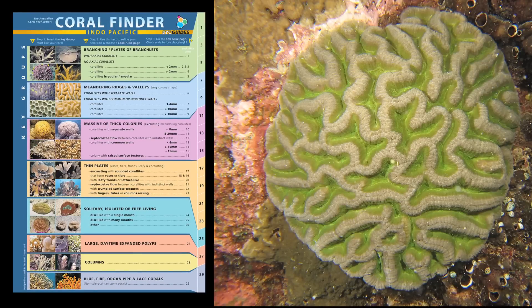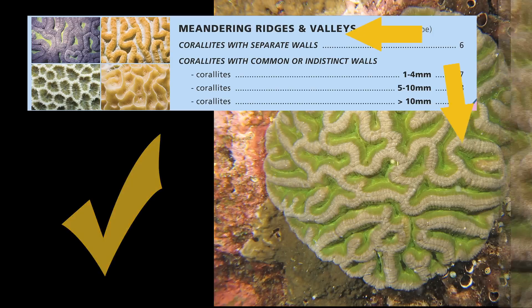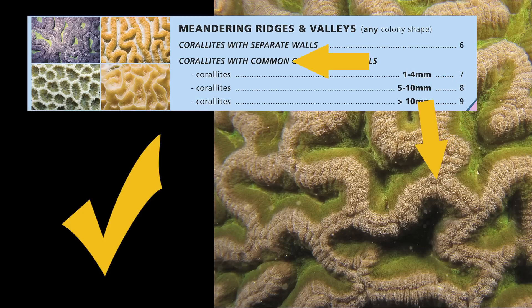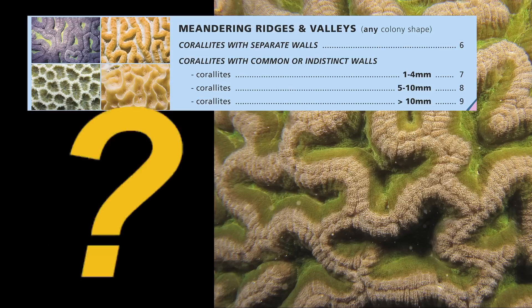Channeling your Aunty and the Force, you know just what to do. Choose a key group. Meandering ridges and valleys — check. Coralites with separate or common walls — common, check. Coralite width... I don't know!